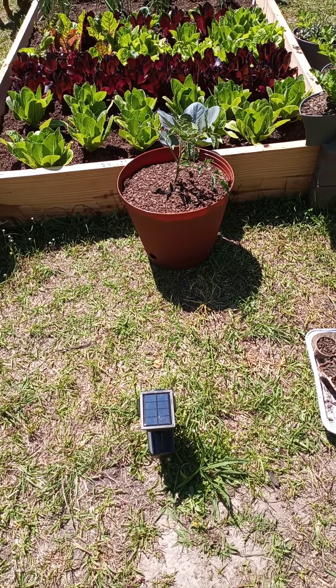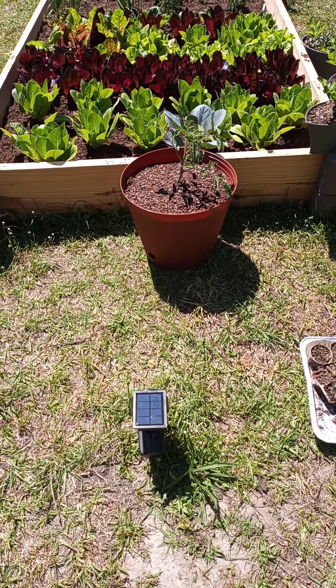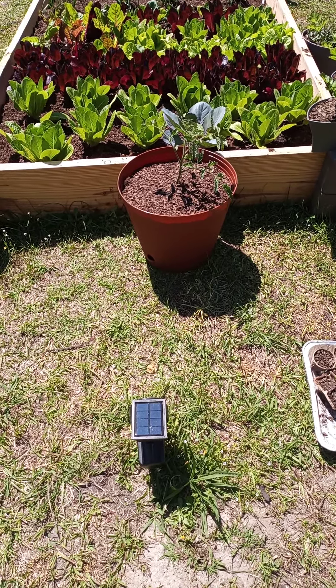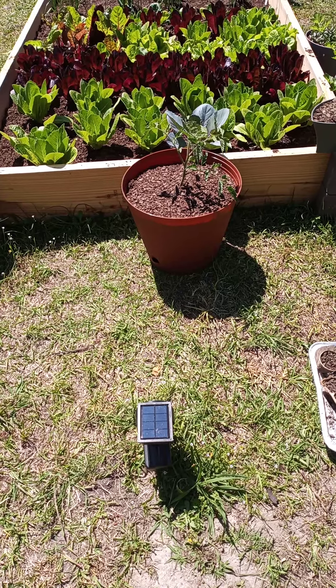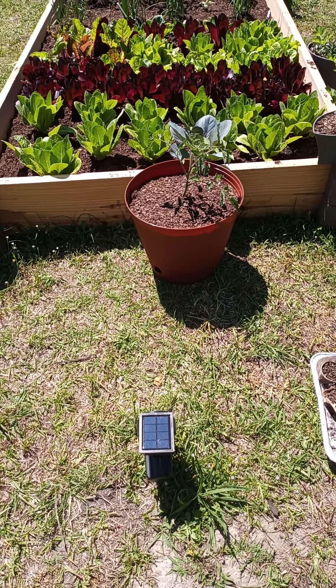Halito, quick garden update — hope everyone's having a beautiful Monday. We are at Water Signs and Company. Make sure you hit that like, subscribe, and share button with your people. Tell them to watch us grow over here at Water Signs.